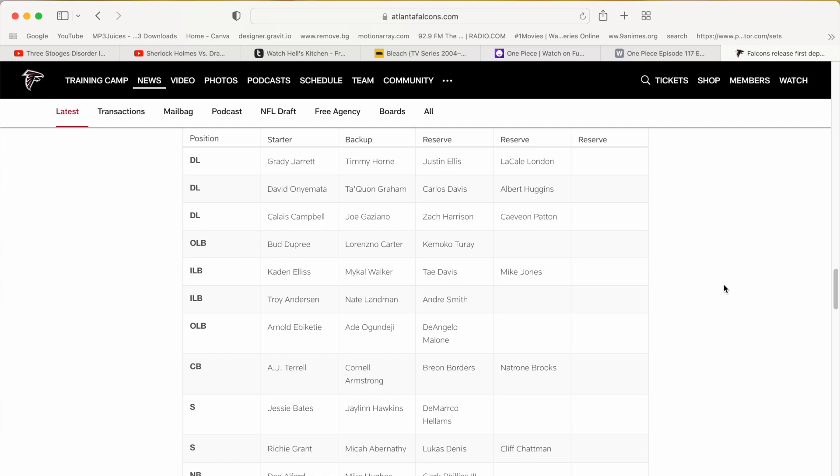It's interesting that Bud Dupree is starting over Lorenzo Carter — that was kind of shocking to me because I thought Carter did a pretty good job in his first year with the Falcons. Then Caden Ellis and Troy Anderson are going to start. Malik Walker is pretty much a given — he's been kind of up and down. Then Nate Lentman — that's interesting because he had a pretty good preseason in his rookie season, though he didn't get too much playing time except for that one game against Seattle where he had the most snap counts.